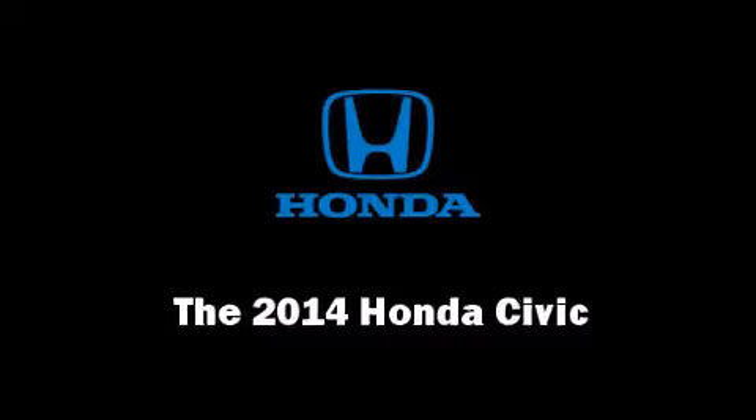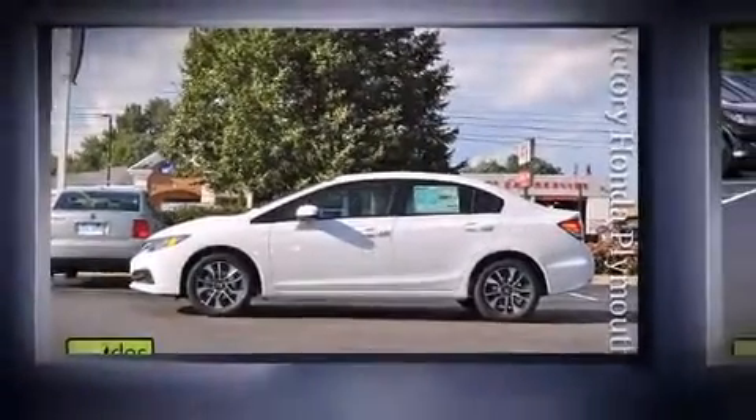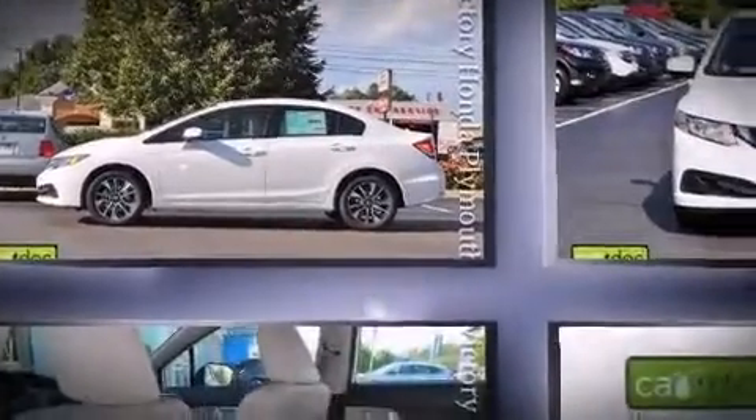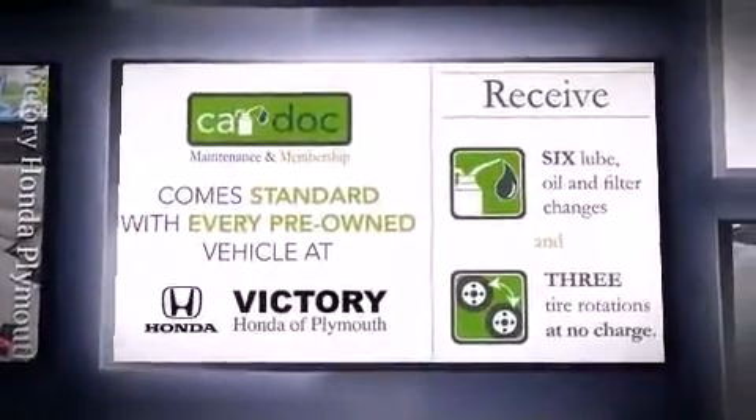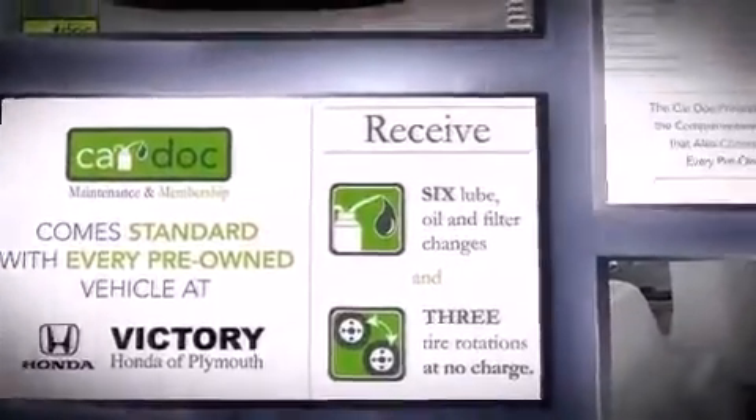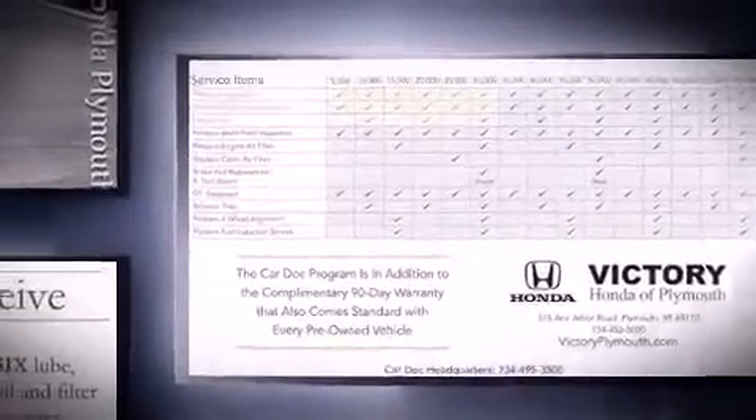Come test drive this 2014 Honda Civic. This four-door, five-passenger sedan is ready to drive off the showroom floor. Smooth gear shifts are achieved thanks to the efficient four-cylinder engine. And for added security, Dynamic Stability Control supplements the drivetrain.